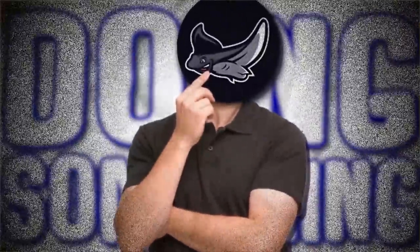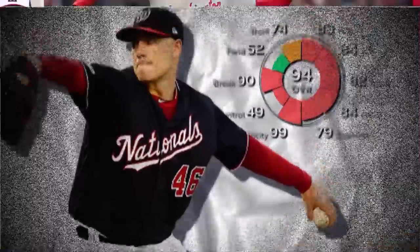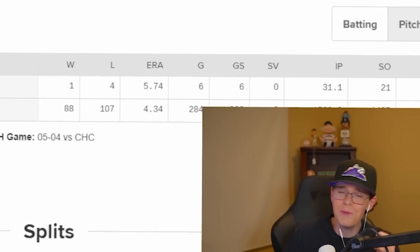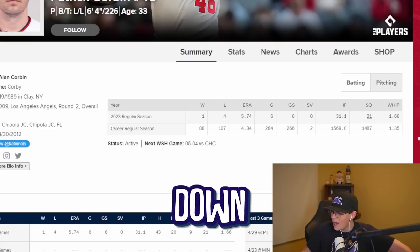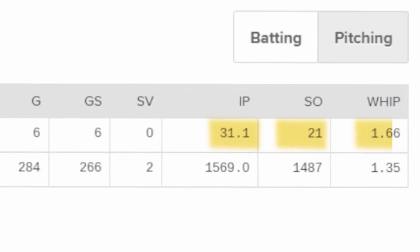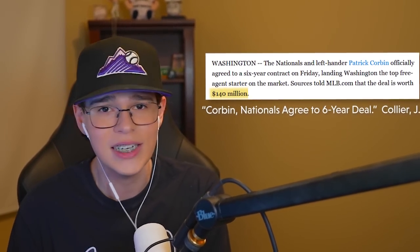We're going to be doing something today that I really don't even know if it's possible anymore. We're going to be taking Patrick Corbin and turning him back into a good pitcher. To start out in 2023, Patrick Corbin has a 5.74 ERA at six games pitched. The dude is down bad — 31 innings, only 21 strikeouts, and a 1.66 WHIP. But that is not the type of pitcher that Patrick Corbin used to be when he signed that massive deal that brought him to the Nationals.